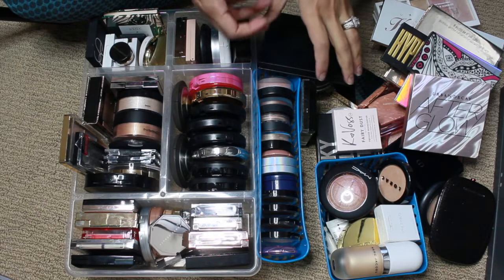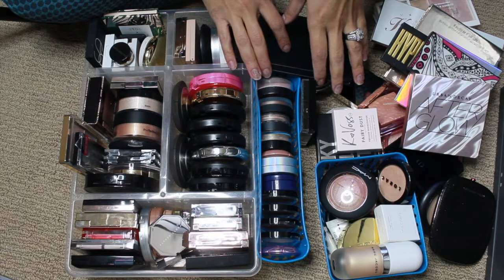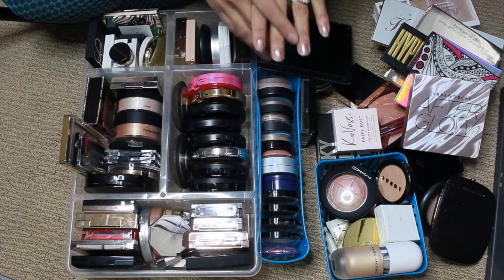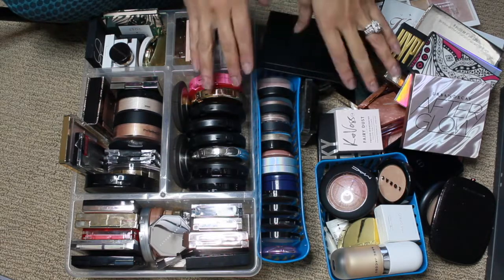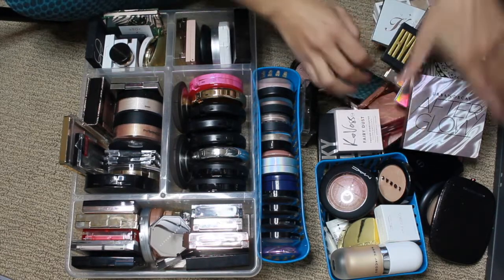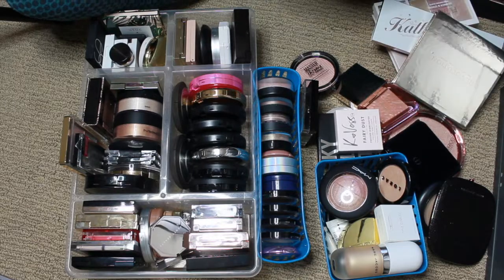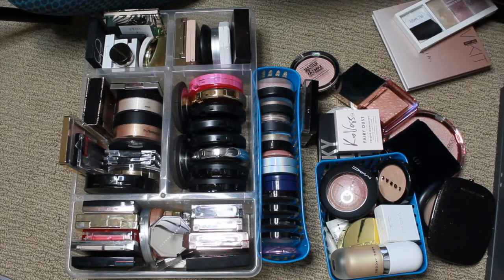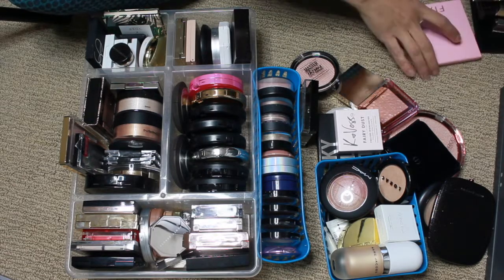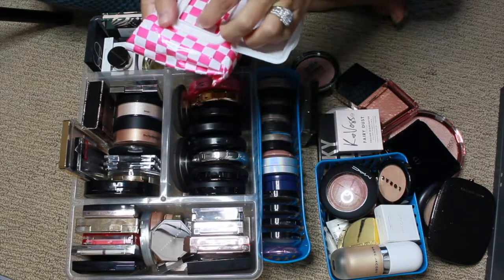Now, if I have highlighters that would be a highlighter-bronzer kind of thing, I'm saving those for my face palette video. That will be coming after this one — the next collection video will be that one. So let's go ahead and get started. I'm going to move all of the palettes to the side. We're not going to start with palettes; we'll start with singles.